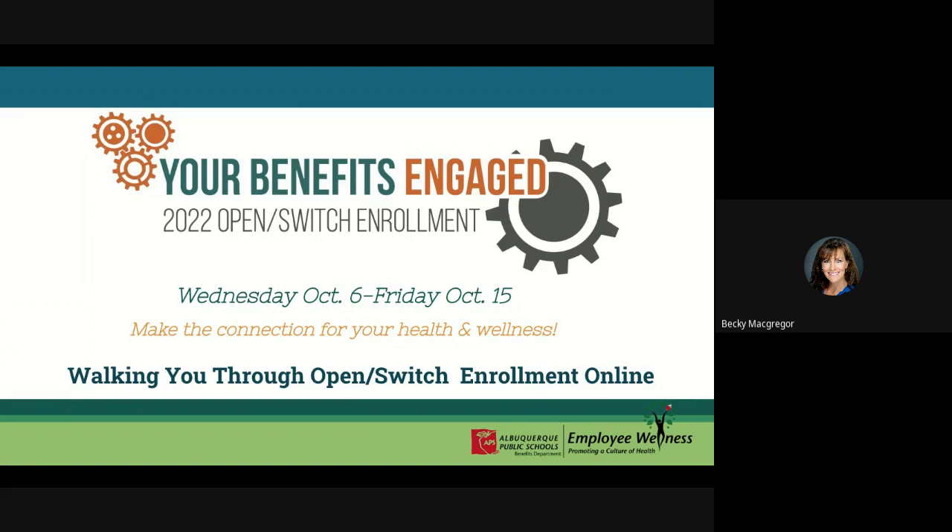Now that it is just 3:30, I'll go ahead and do introductions. My name is Becky McGregor, and I am your APS Employee Wellness Coordinator. Joining me is Kelly Murphy from our HR Operations Department, Andrea Biggs, one of our Benefits Specialists, and Rebecca Wheat, another one of our Benefits Specialists. Andrea is going to be walking us through this process with help from Kelly. Kelly Murphy is going to be navigating the Joe Sample Open Enrollment information.